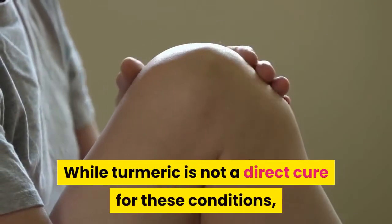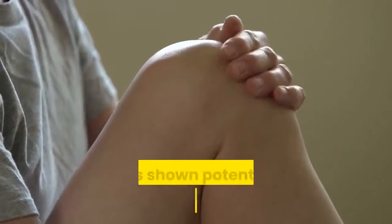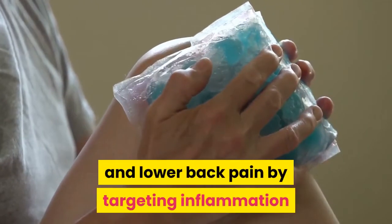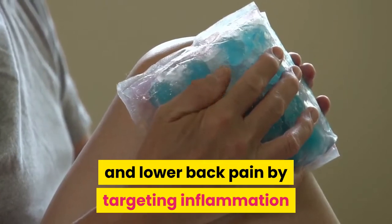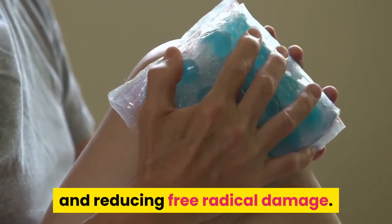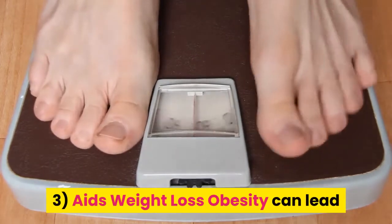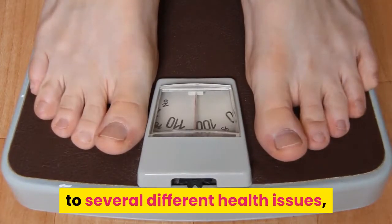Back pain often derives from underlying issues including sciatica, herniated discs, or spinal problems. While turmeric is not a direct cure for those conditions, it has shown potential in managing upper and lower back pain by targeting inflammation and reducing free radical damage.